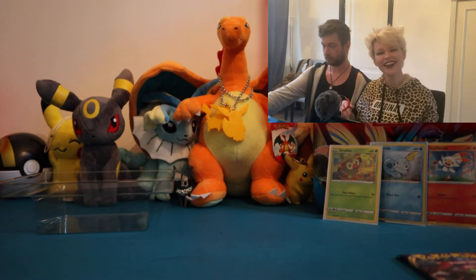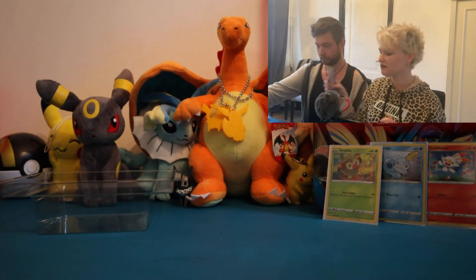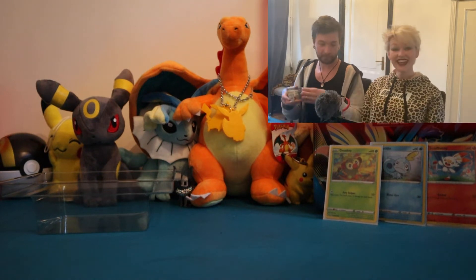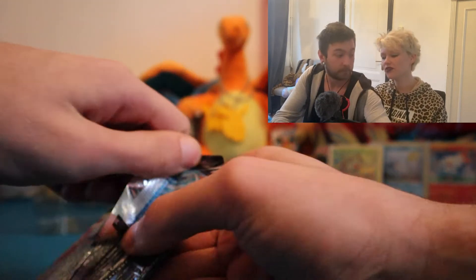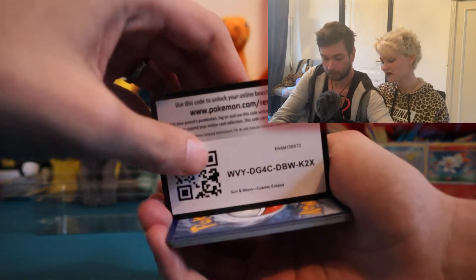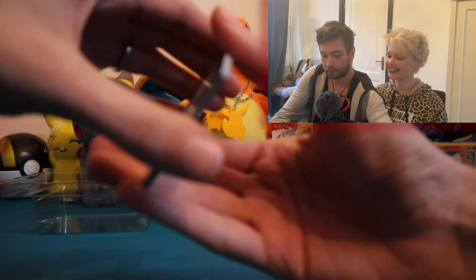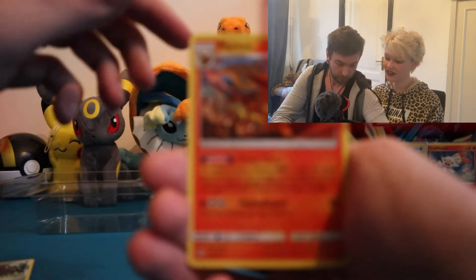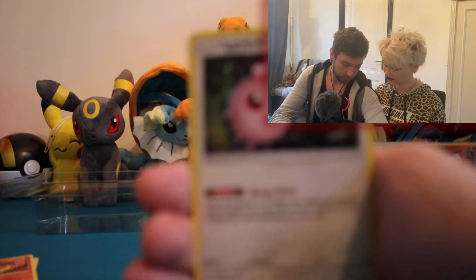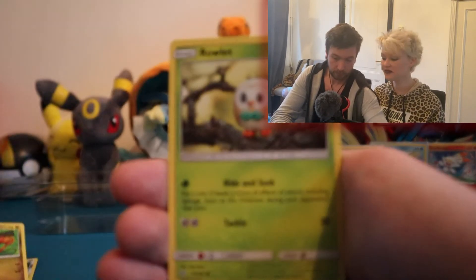Let's get into our first pack which is Cosmic Eclipse. What I do like about that set is that even if you get a green code there's still a chance at character cards. We still need to collect a lot of those. Mowtire, Flaaffy, Igglybuff, Roth, Passimian, Genger, Moho, Rowlet...